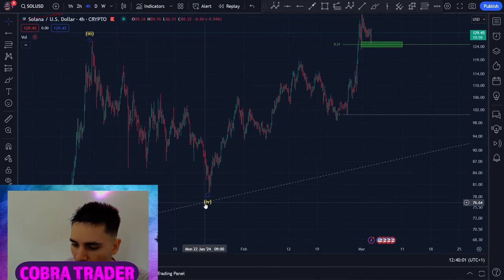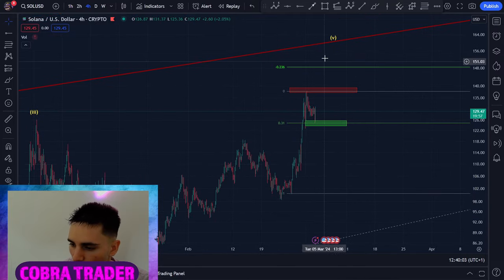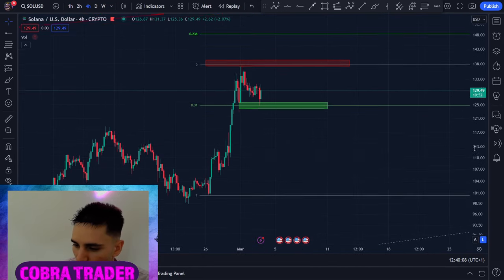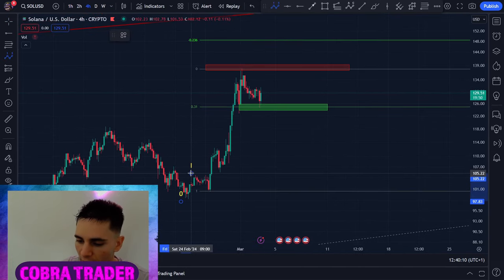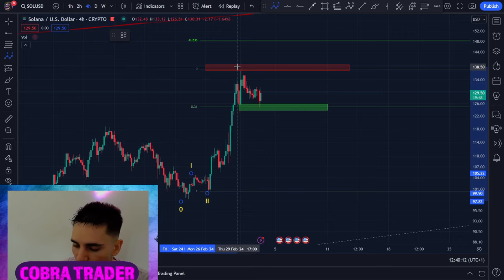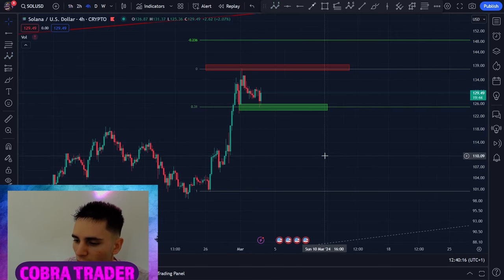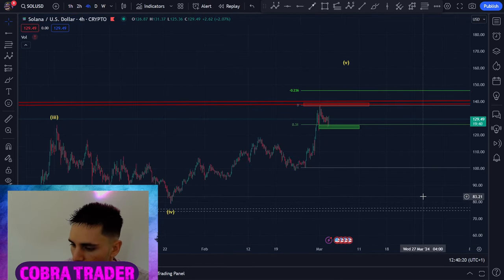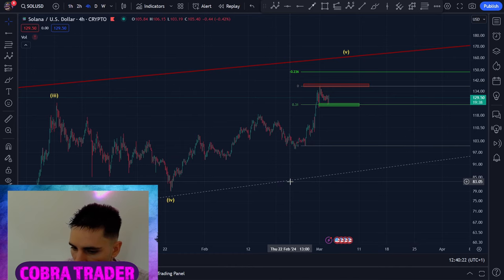Solana has broken these recent highs. We have the major fourth wave down, and right now we're going up in the fifth wave. I predict the exact top, and I do believe there's a big possibility the bottom is in. On the shorter time frame, it looks like we have a smaller one-two-three-four, and right now we're going for the fifth wave. So what can we expect for the next Solana resistance?